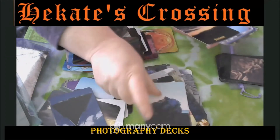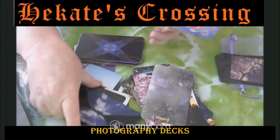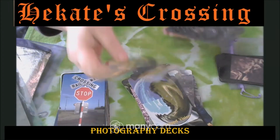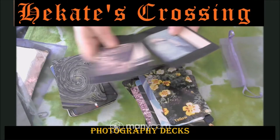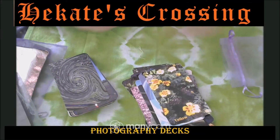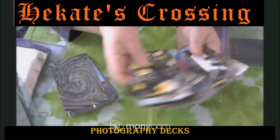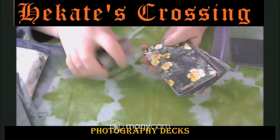I made this one for myself, but I can order it for somebody if they want. The set has two decks in one — it has the ones with no words on them so you can just use your own intuition, and it has the ones with words on the bottom. Some of these also use stock photos, which you'll find in a lot of decks. It's a really good deck to use, with two different backs.